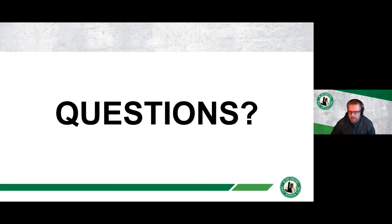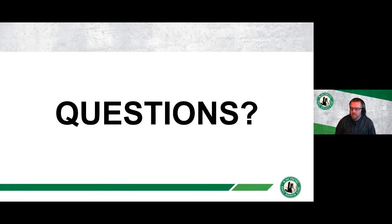That concludes the case studies. Andrew opens the floor to questions and Scott notes there are many questions queued up. The first question from Fred Nelson asks: what additional measures are needed for FRP and reinforcement to satisfy fire protection requirements?